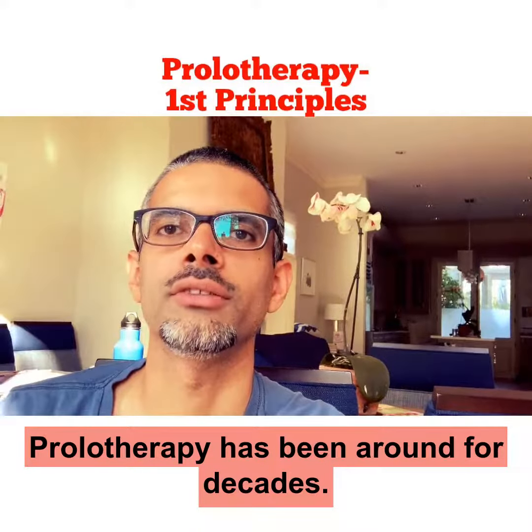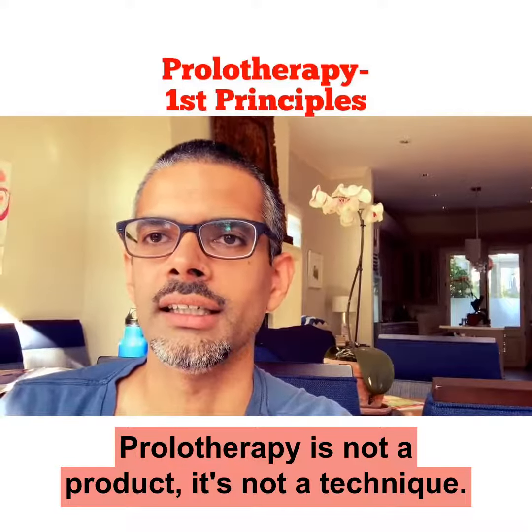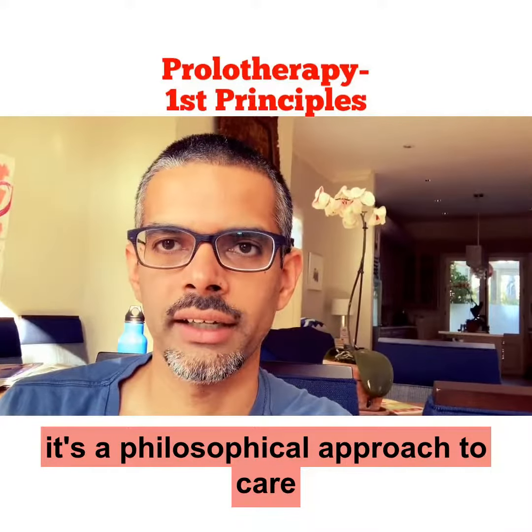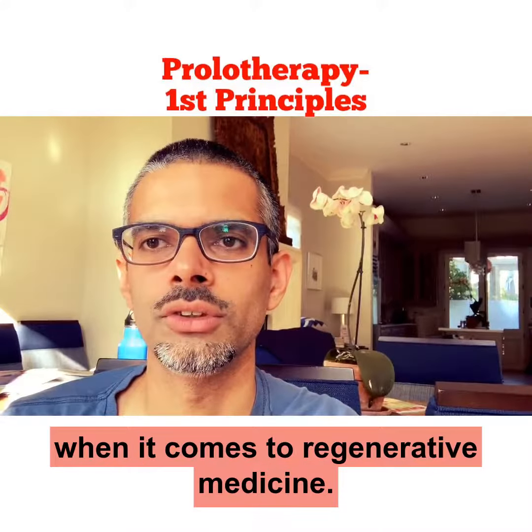Prolotherapy has been around for decades. Prolotherapy is not a product, it's not a technique — it is a skill, but more importantly, it's a philosophical approach to care that is incredibly essential when it comes to regenerative medicine.